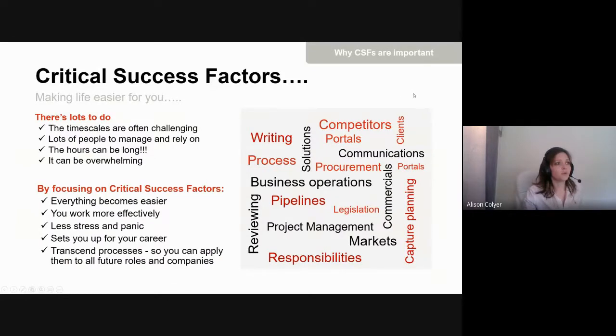We need to understand why critical success factors are important — otherwise they can feel high-level or abstract. The fact is bids are tough. There's no disguising it — it's a difficult industry with lots of time constraints, people to rely on, and long hours. But applying these critical success factors can help reduce those hours, tighten up how you work, and significantly reduce the stress and panic that comes with bids.